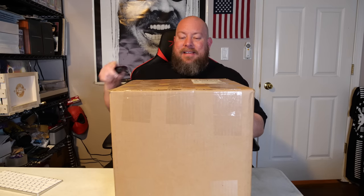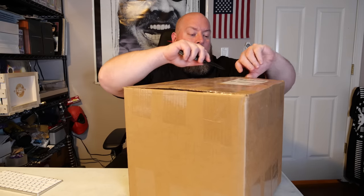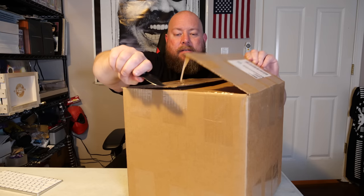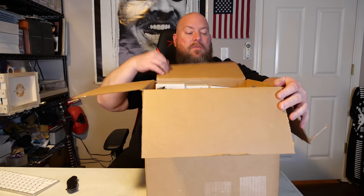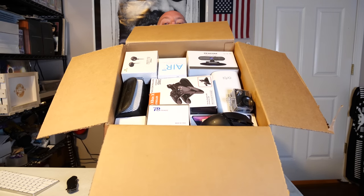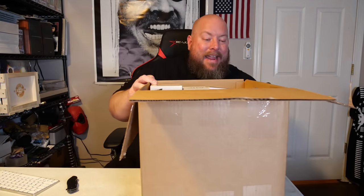Let's see what's in this Amazon mystery box — all electronic liquidations, mostly customer returns, and a lot of stuff is going to be brand new still. Let me sharpen this knife. Here we go — first sneak peek: it's electronics. Let me set this down and start digging.